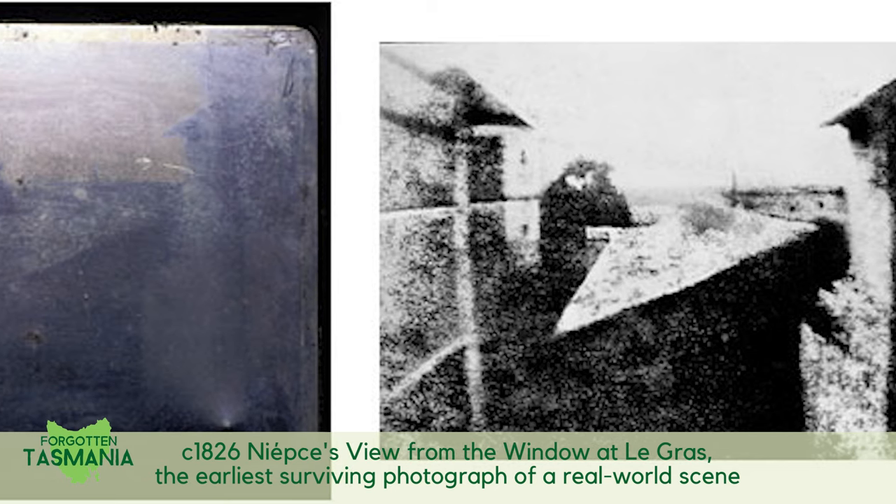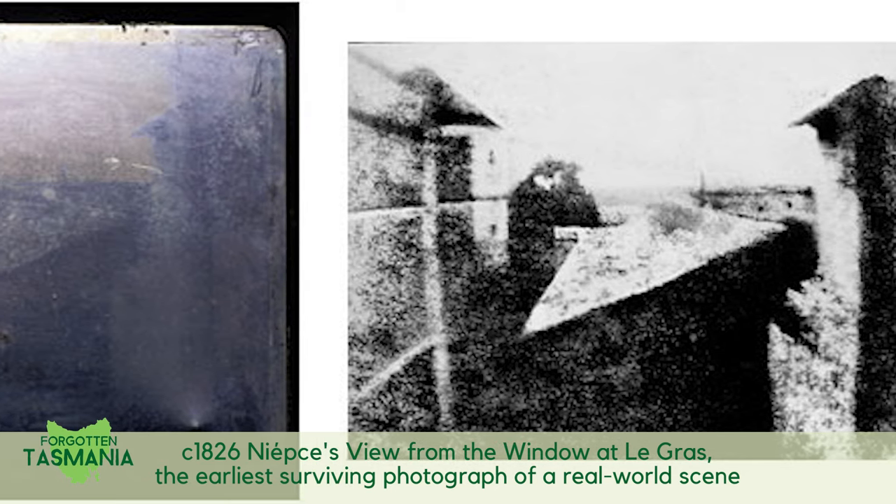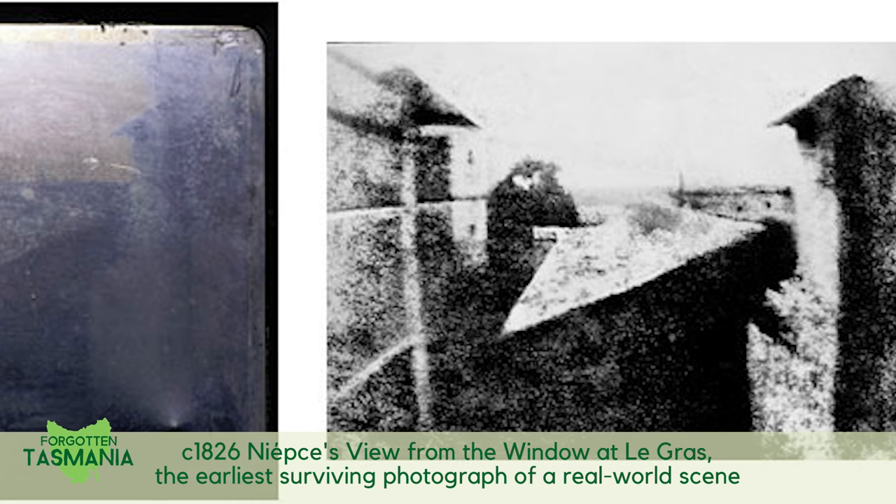Only one year later, in 1840, Daguerreotype photography arrived in Van Diemen's Land as an official communication to Lieutenant Governor Sir John Franklin.